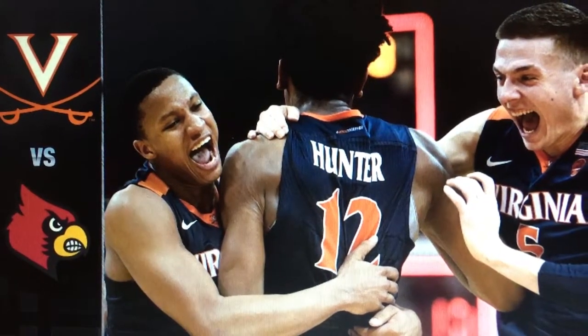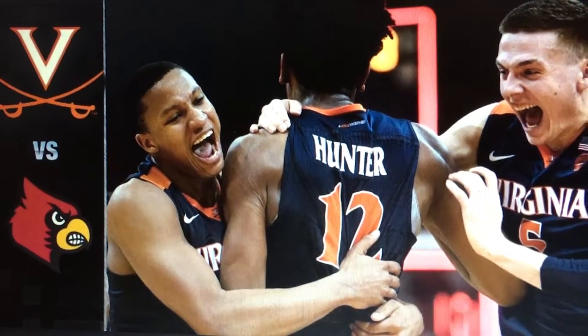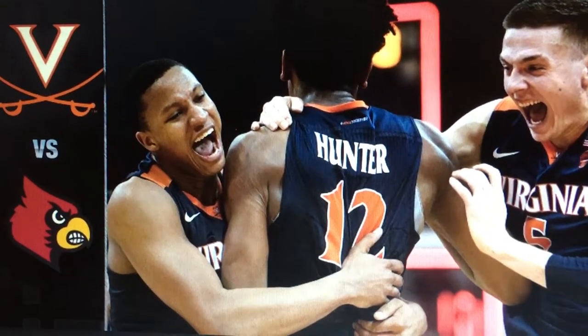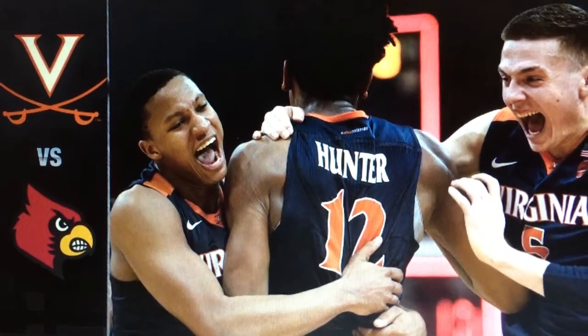For number 0, Devin Hall, 14 points, 3 rebounds and 5 assists. Number 11, Ty Jerome, scoring 11 points, 4 rebounds and 4 assists, 2 steals as well.